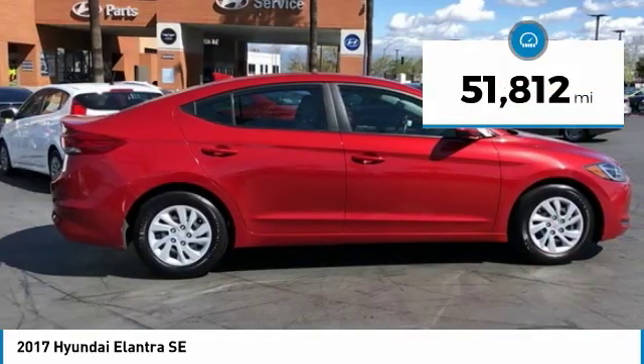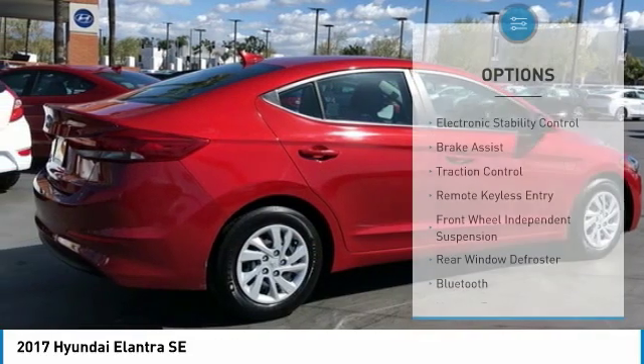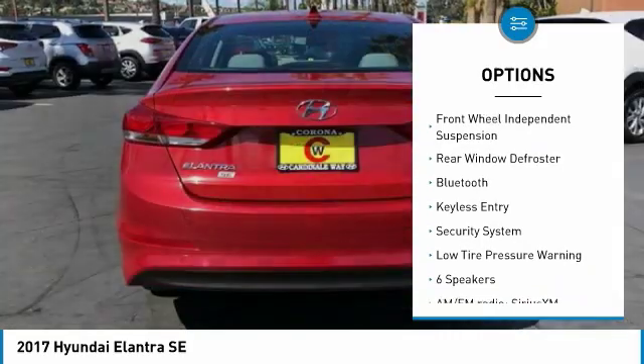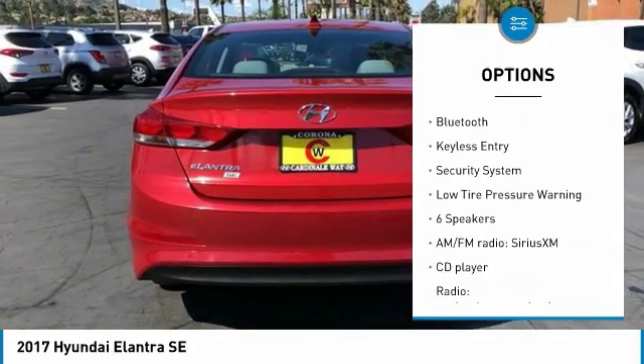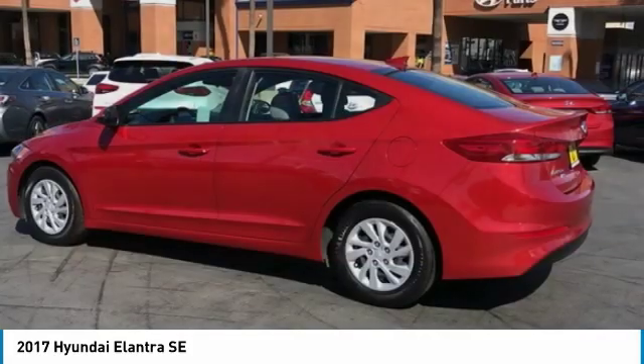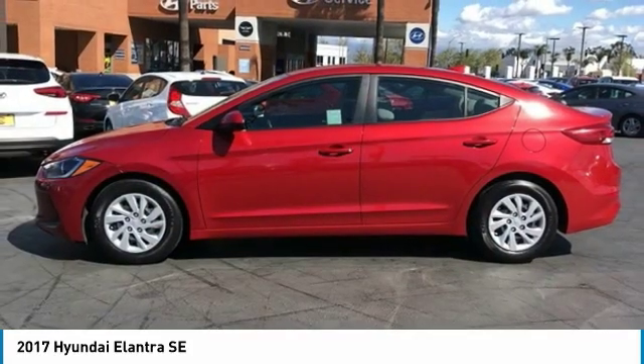This vehicle has less than 55,000 miles. Here are some of this vehicle's great options: electronic stability control, brake assist, traction control, remote keyless entry, front wheel independent suspension, rear window defroster, Bluetooth, keyless entry, security system, and low tire pressure warning.